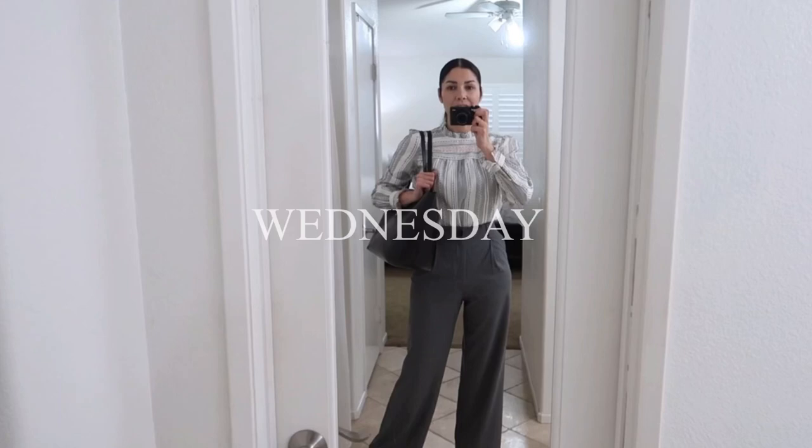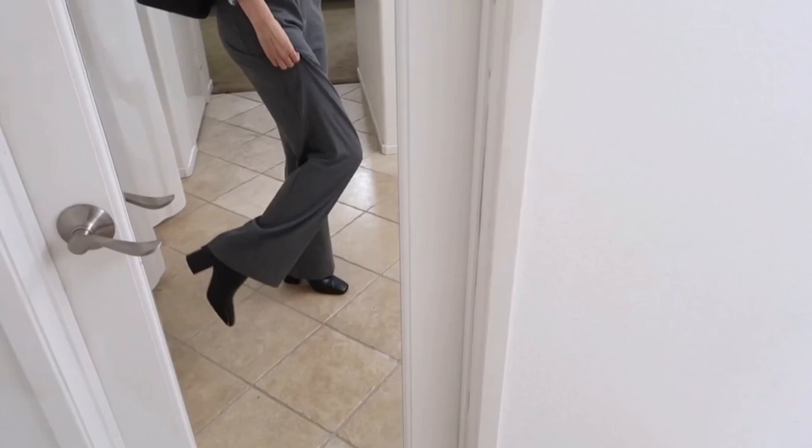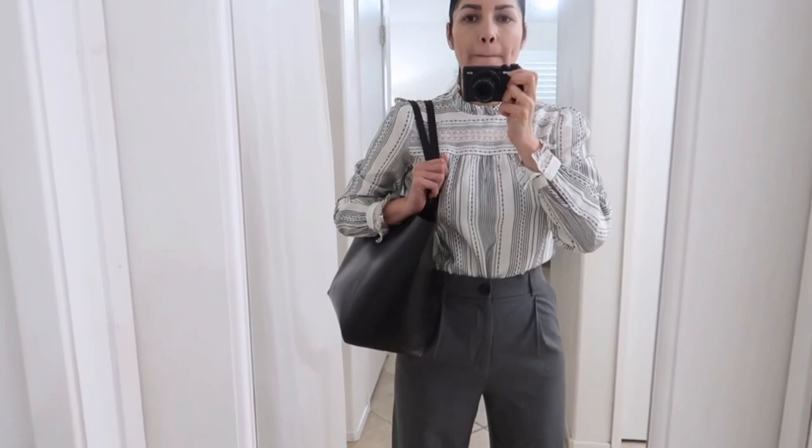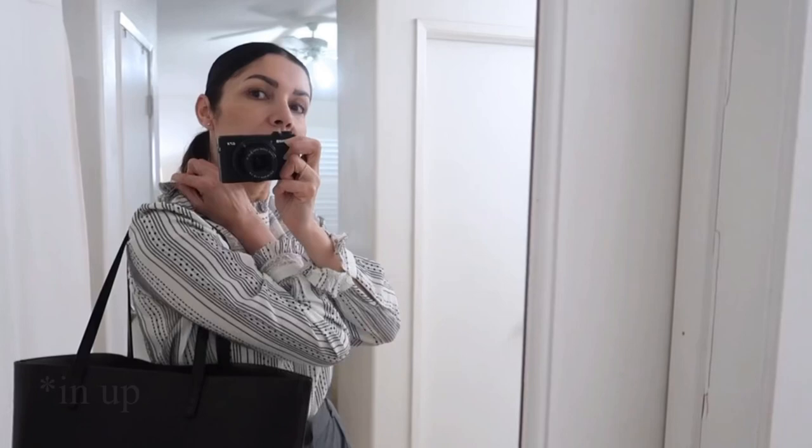Good morning! Happy Wednesday! I am ready to go. I'm wearing this top I recently bought from Loft — so cute, I love the ruffles. I'm wearing gray Zara trousers, ankle boots from Mango, and of course my Mansoor Gabriel bag.